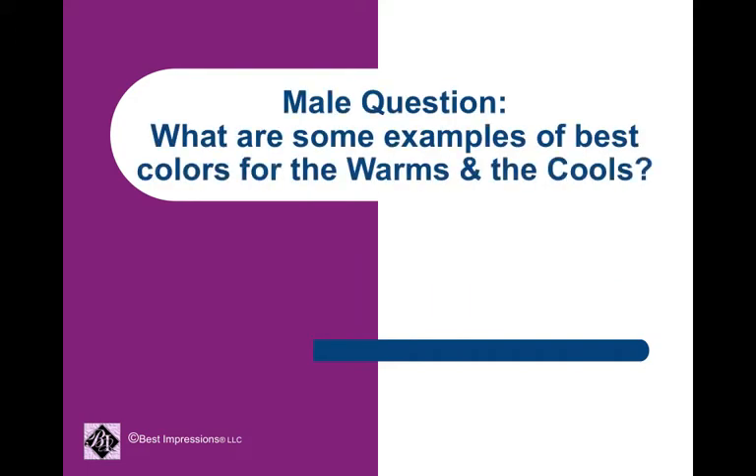This question comes from a man: What are some examples of best colors for the warms and the cools?